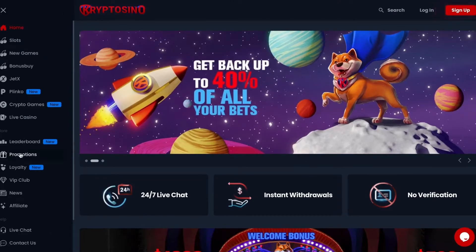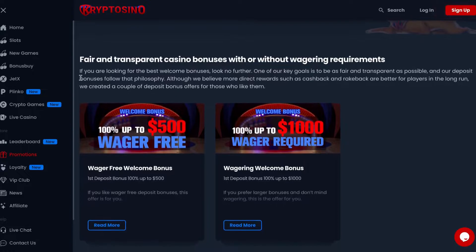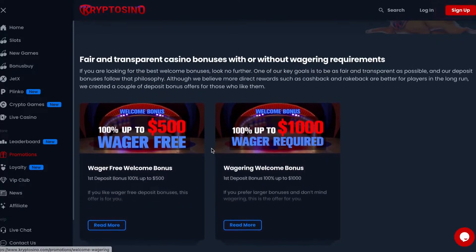Now let's look at the unique bonus offer that I mentioned earlier. The main thing here is that you get to choose between a larger bonus with wagering or a smaller one without. This way the casino wants to give you the possibility to make an informed choice by not hiding anything from you. To be honest, I haven't seen such an offer before, so it definitely sounds interesting.